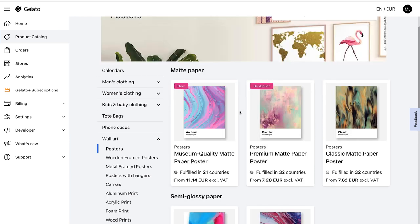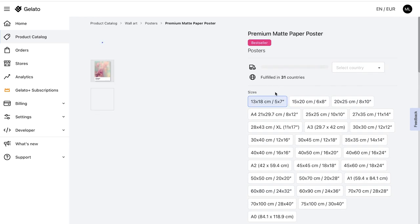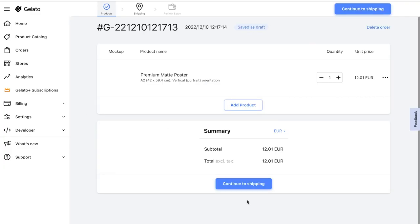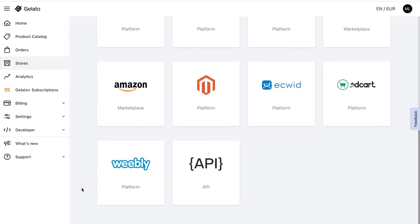Now we go back to the poster category and choose the bestseller in the same size as before. Then we click on 'Start Designing' to design our image. On the design page you have many options to edit your print. We upload an example image again and save the whole thing. Now you come directly to the order page where you can buy your test print. Here you can also see that Gelato supports many online shop providers.